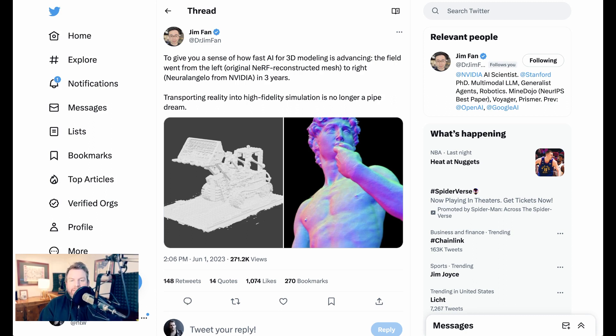Dr. Jim Phan tweeted yesterday: to give you a sense of how fast AI for 3D modeling is advancing, the field went from the original Nerf reconstructed mesh on the left to Neuralangelo on the right in just three years. Transporting reality into high fidelity simulation is no longer a pipe dream.